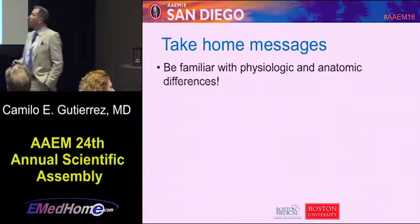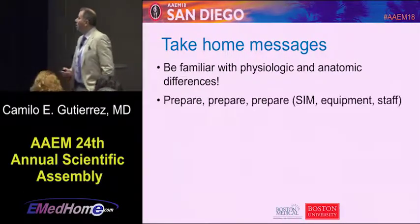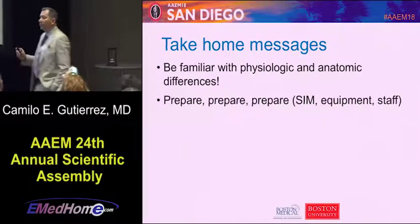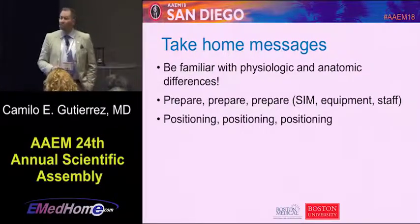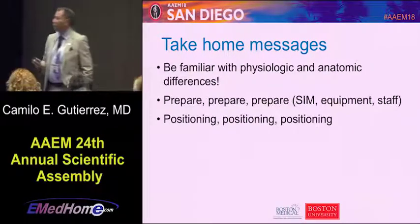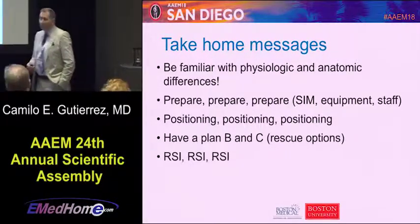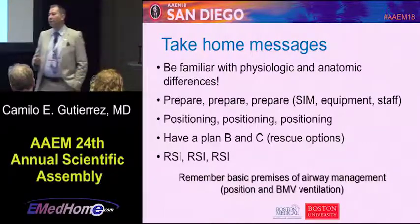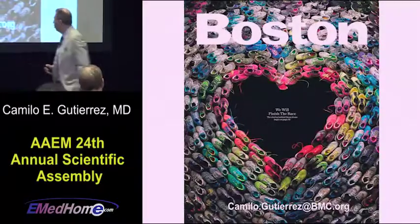Take-home messages: remember the physiological and anatomical differences between kids and adults. Prepare, prepare, prepare. Make sure you do simulations and have your equipment ready. Train your staff. Remember positioning, positioning, positioning. Always have your rescue plans. Always use RSI. And remember the basic premise of airway management — bag-valve ventilation.